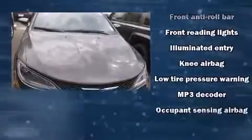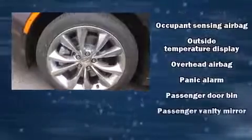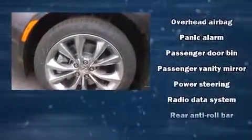Speed-sensitive wipers, a trip computer, heated seats, fully automatic headlights, and air conditioning round out the convenience features.